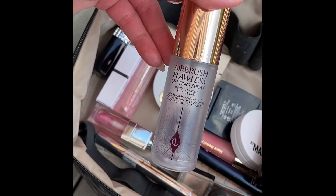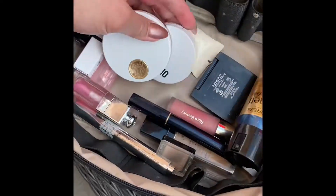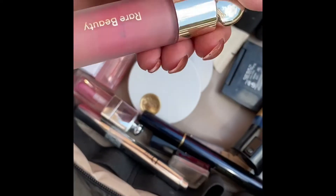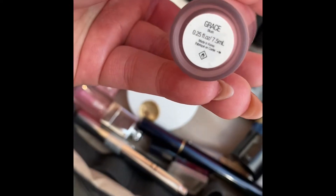This is the Hourglass Ambient Powder in Diffused Light — one of my daily staples. I also have the Charlotte Tilbury Airbrush Flawless Setting Spray. And I actually have two — well, three blushes.